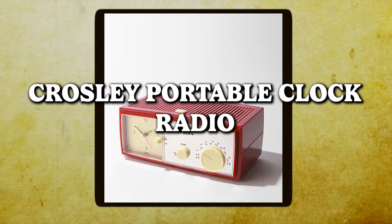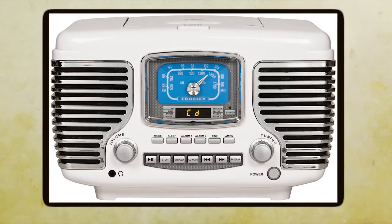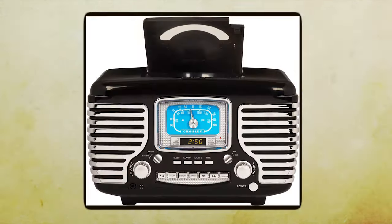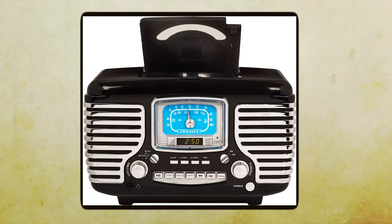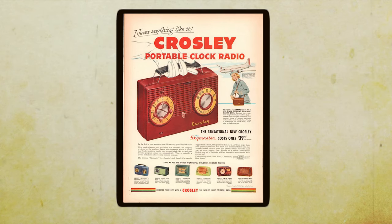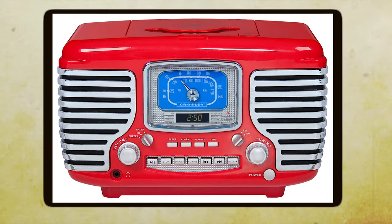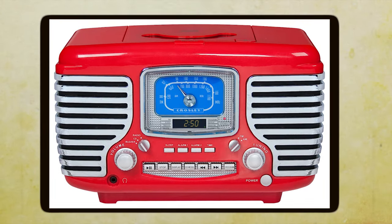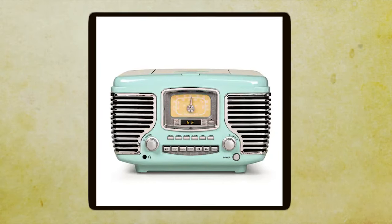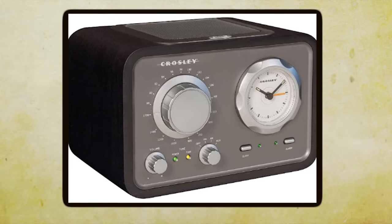Crosley Portable Clock Radio. The Crosley Portable Clock Radio brought its own unique twist to the table, setting it apart from the Westinghouse. One of its most distinctive features was, as the name suggests, the built-in clock — a nifty addition that made the device a two-in-one wonder. You could wake up to your favorite radio station playing your morning tunes. No more annoying alarm bells or buzzers, just the blabber of your local DJ.